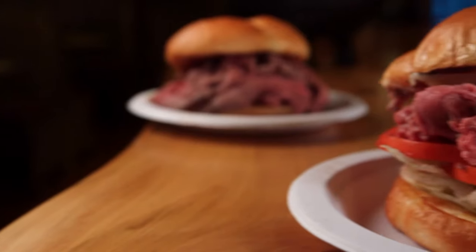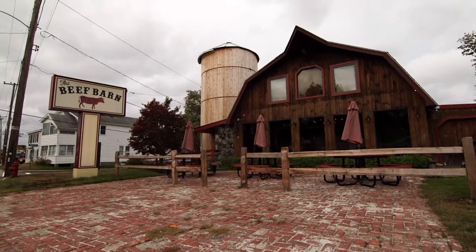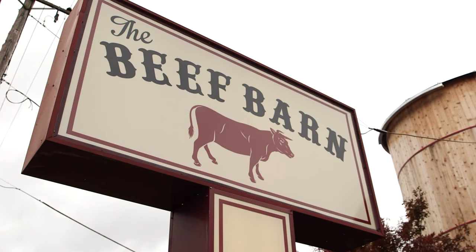Juicy, tender, and delicious — these are some of the most addictive and affordable roast beef sandwiches anywhere in New England. And after a 40-year hiatus in Bellingham, Massachusetts, the Beef Barn is back.